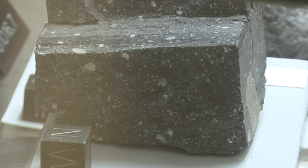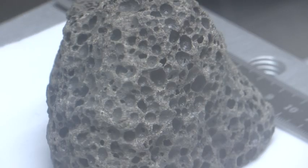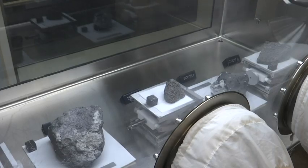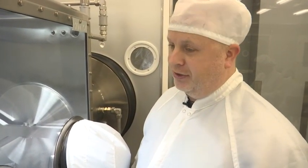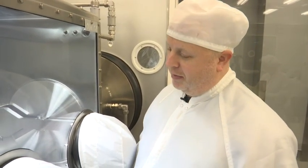The moon rocks are also priceless for what they provide scientists around the world — opportunities to learn more about our own planet, solar system, and the universe. There are 125 groups around the world who are actually studying the samples. It's my job to get them the best samples possible and actually make everyone else's science better.